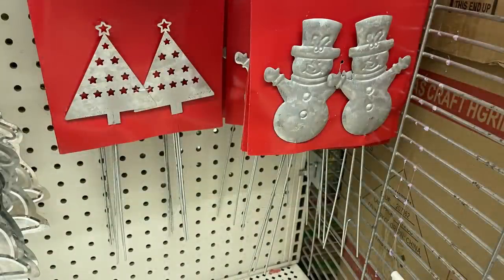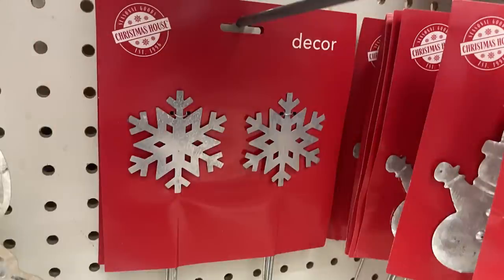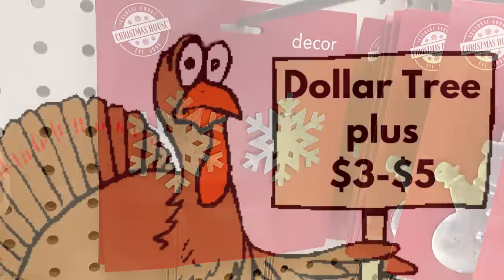And then they had these picks — you get two. You either get the Christmas trees with stars, snowmen, or two snowflakes.